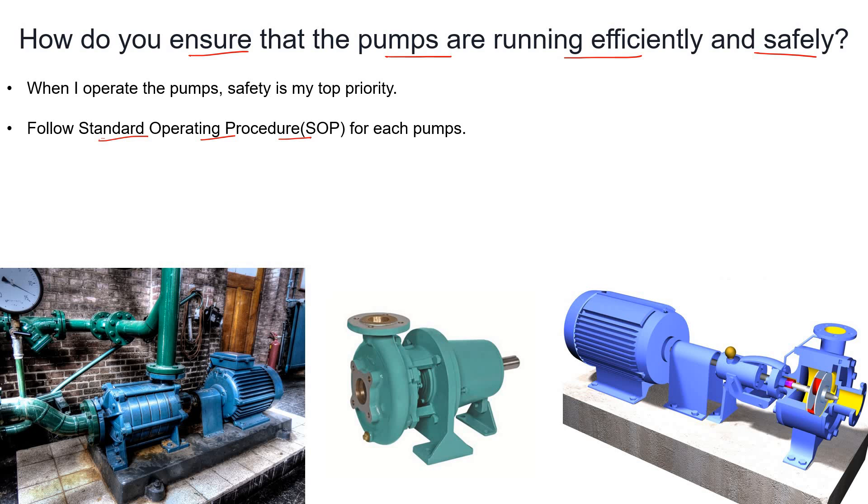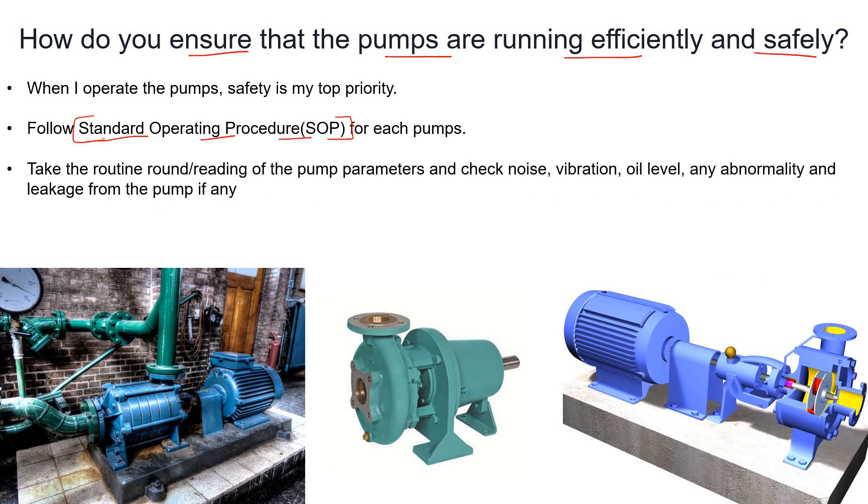Managers have abundant knowledge and experience, so they can prepare the Standard Operating Procedure and then we could follow that SOP. After that, take routine rounds and readings of the pump parameters.